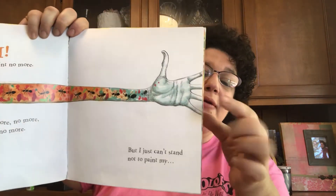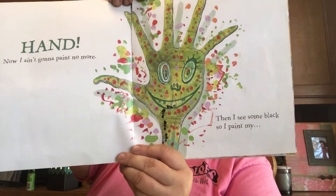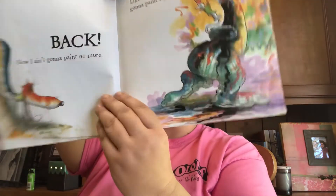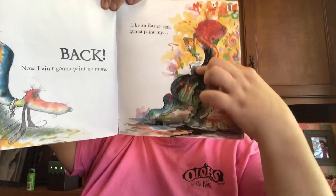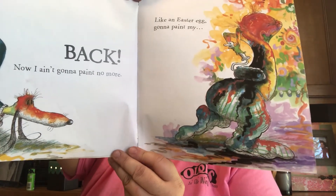I ain't gonna paint no more, no more. I ain't gonna paint no more. But I just can't stand not to paint my hand. Look at that — now I ain't gonna paint no more. Then I see some black, so I paint my — oh, look at that, oh my gracious, can you see that? I paint my back. Now I ain't gonna paint no more.